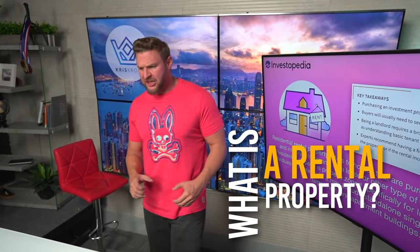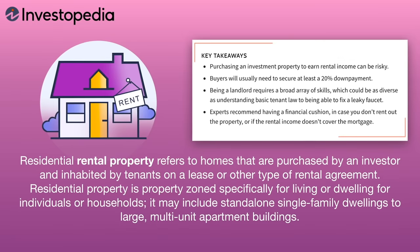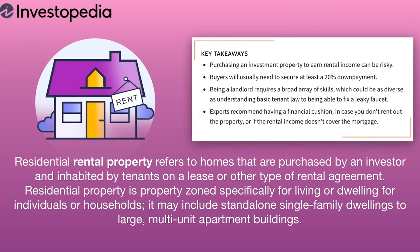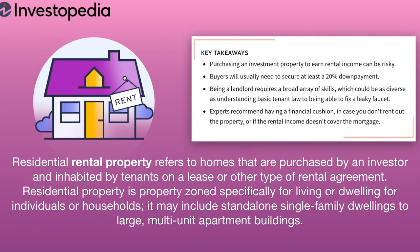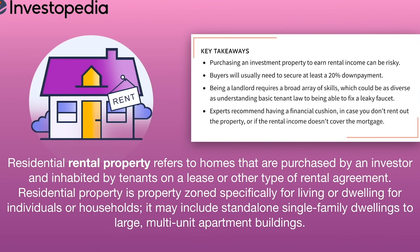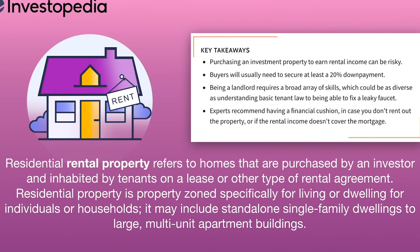Let's make sure we're actually on the same page. What actually is a rental property? Is it a commercial property, a condominium, a townhouse, a single-family home? According to Investopedia, residential rental property refers to a home that's purchased by an investor but inhabited by a tenant on a lease or other type of rental agreement. Residential property is zoned specifically for living or dwelling for individuals or households — from standalone single-family dwellings to large multi-unit apartment buildings. Bottom line: you're about to buy some real estate, hold it for a while, and rent it out to a tenant so you can make a profit.